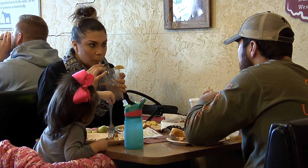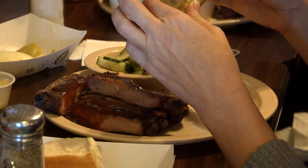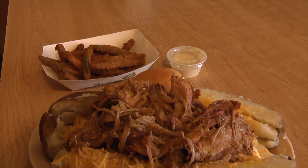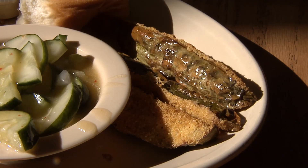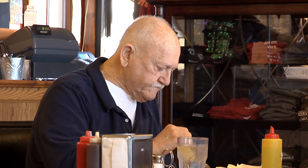We asked barbecue specialist and cook Jaron Cherry for his recommendation. The ribs, because they're great — the way we season them, the way we cook them. The brisket, the chicken, the turkey — I can't think of what you shouldn't try. So we tried everything: the spicy fried green beans, loads of delicious sides and fixings, and a variety of slow-smoked meats. You won't be disappointed.